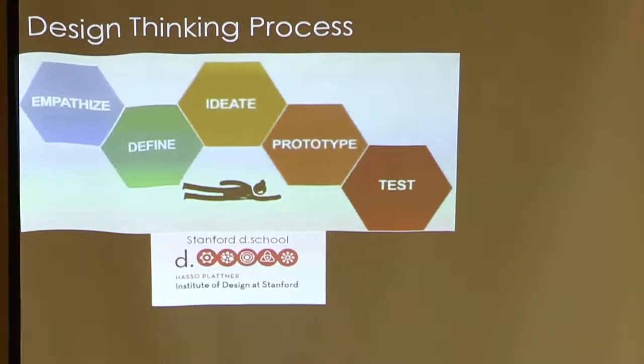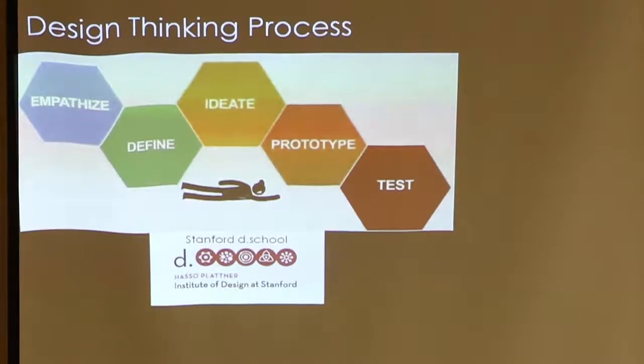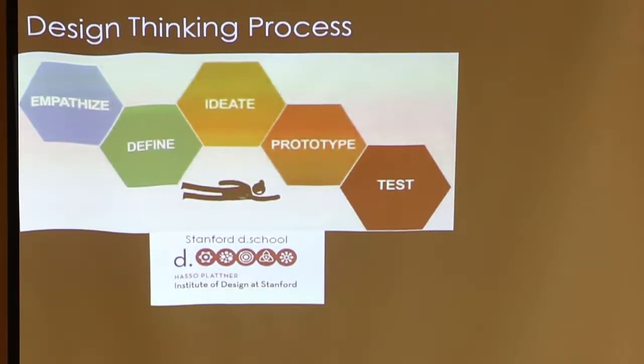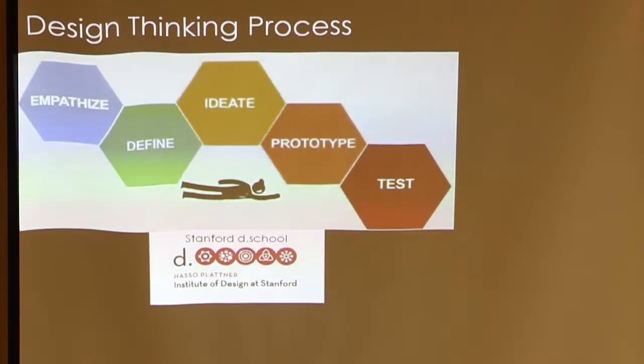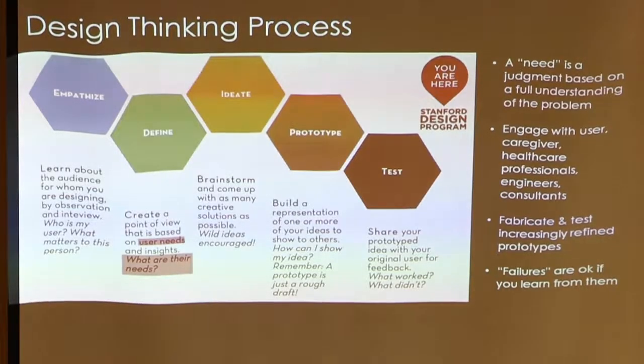This is the design thinking process — how many people have heard of design thinking? This is what they teach at the D school at Stanford. They go through all these different aspects, but it's mainly for non-engineers. Certainly non-engineers could be very creative and come up with solutions as well, but engineers have some additional talents and knowledge to bring to bear on the problem.